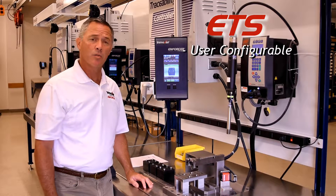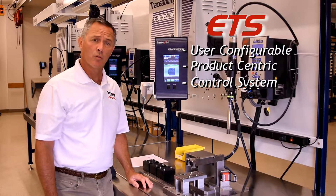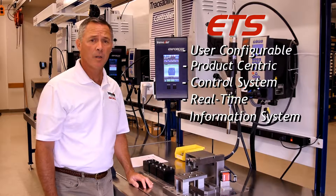The ETS is user configurable, it's product centric, and it is both a control system and an information system.